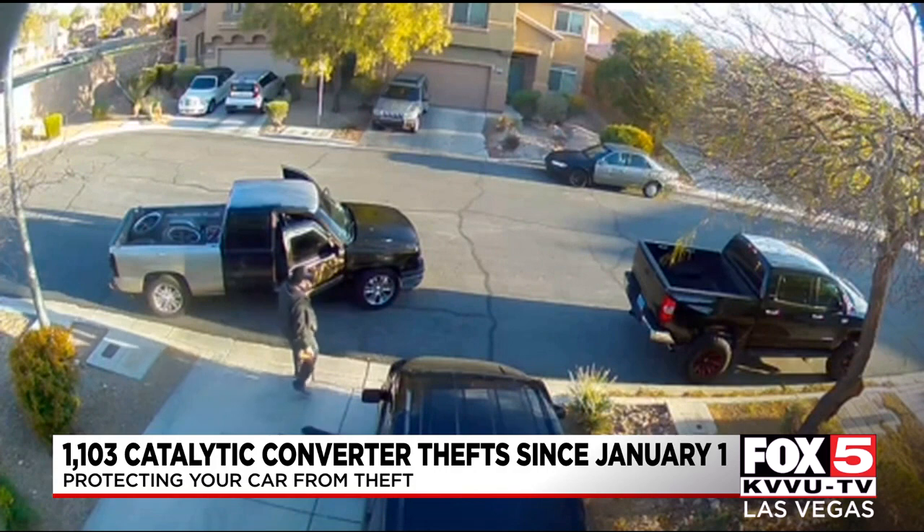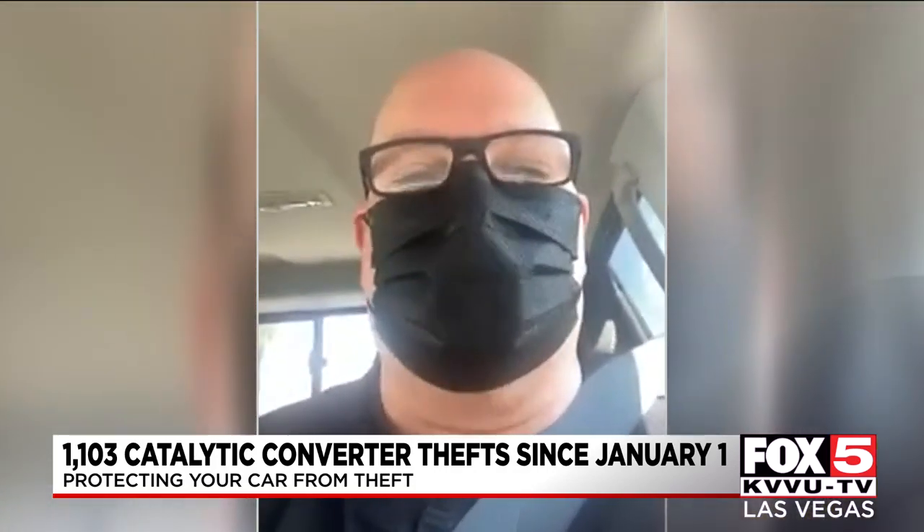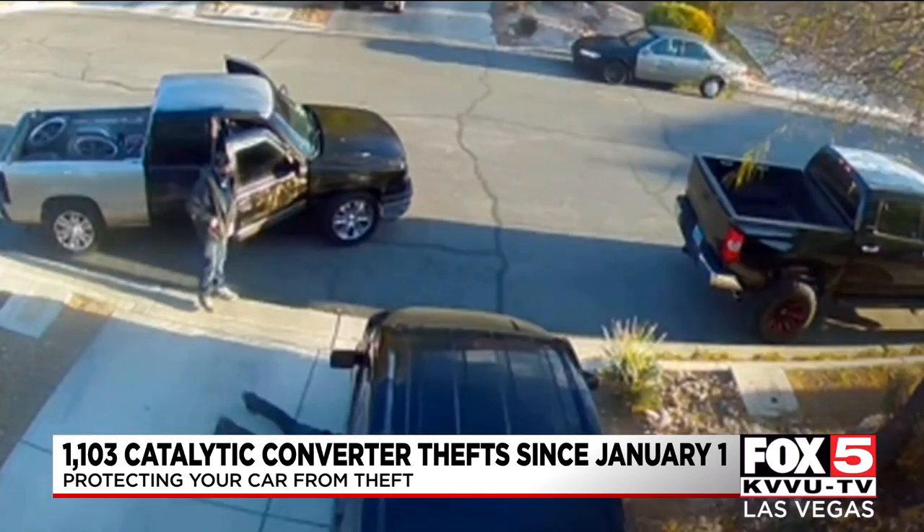It could be in and out as you're putting groceries away or using the bathroom. It's just crazy how fast they can do it. This happened at 7 a.m. back in August.